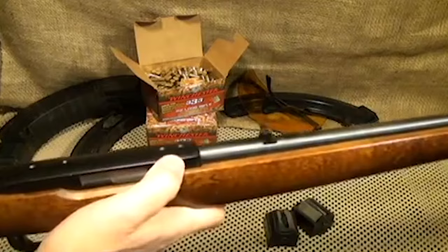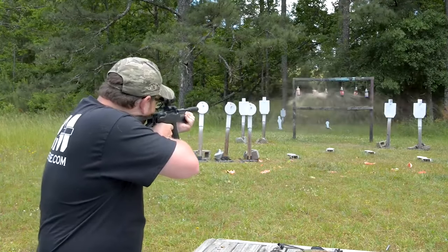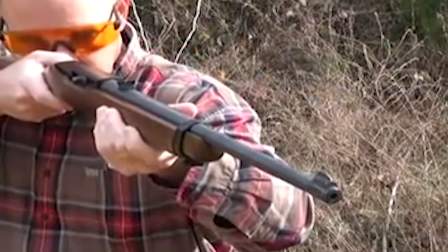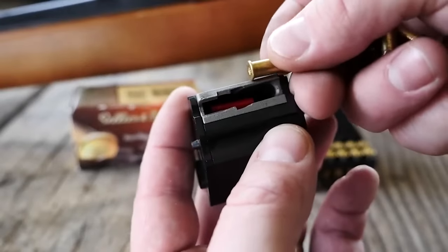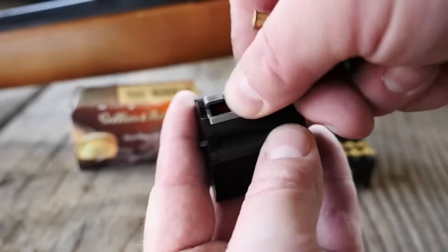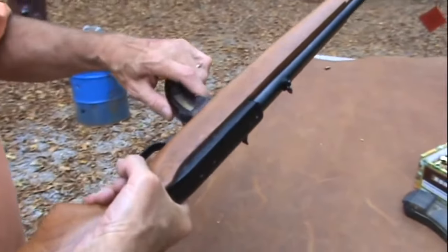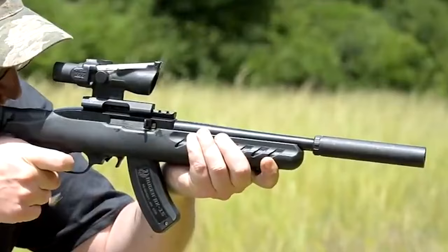Chambered in the time-honored .22 long rifle, the Ruger 10-22 is well-suited for a range of shooting endeavors. Praised for its manageable recoil and cost-effectiveness, the .22LR cartridge remains a favorite among shooters. With inherent accuracy and user-friendly handling, this rifle excels in activities like plinking, small game hunting, and precision target shooting.